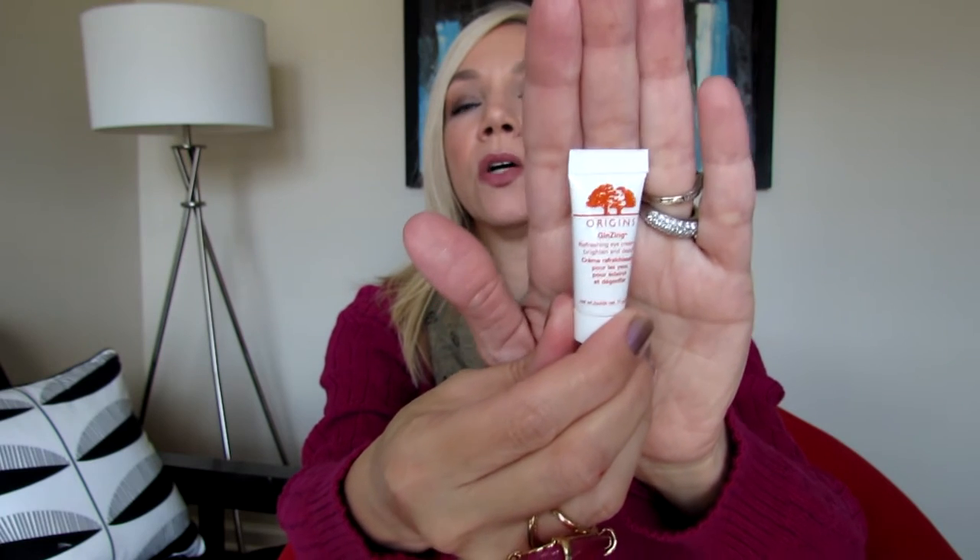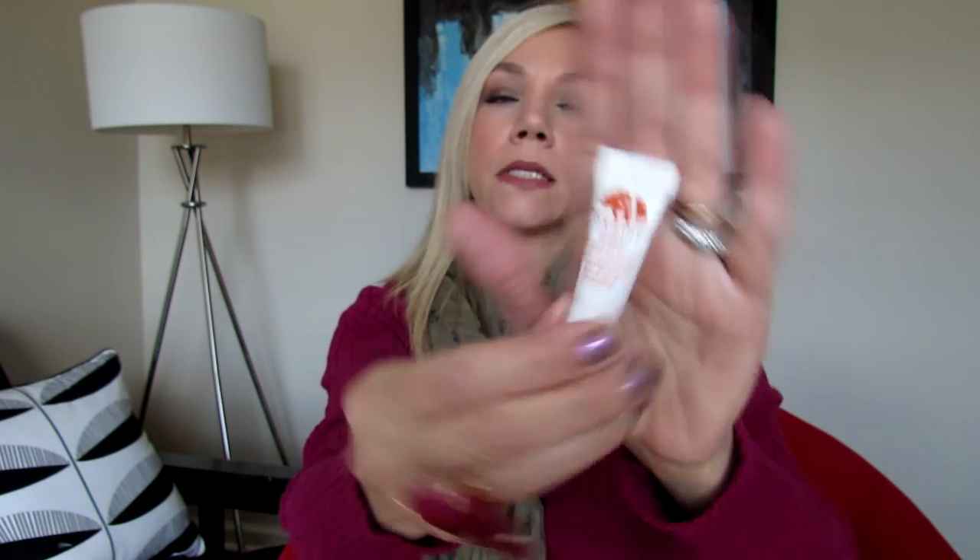That Tarte lip product actually smells like mint. The fourth item is from Origins — Ginseng Refreshing Eye Cream to brighten and depuff, 0.17 ounces. It's a great travel-friendly skincare item. I always like to try new skincare, and Origins is a brand I've tried before — they also have great masks. The fifth item is from the Sephora brand — Lashcraft Length and Volume Mascara, a deluxe sample.